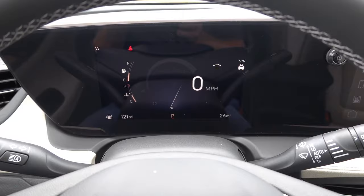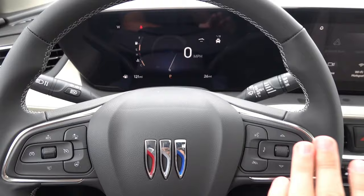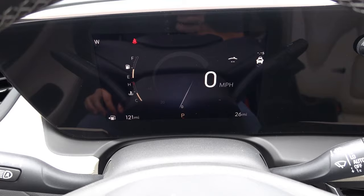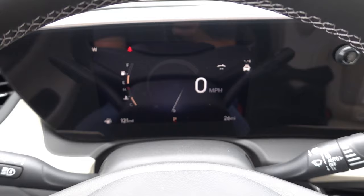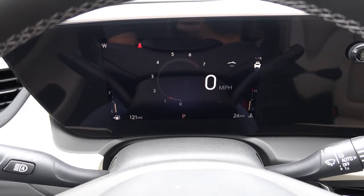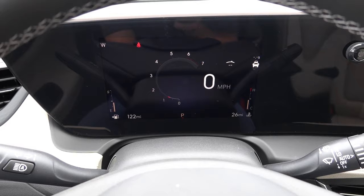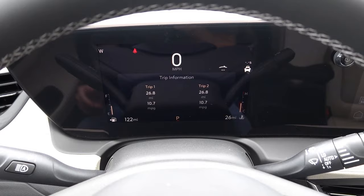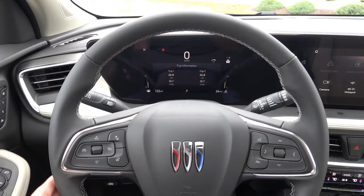In front of the driver you'll find the eight-inch fully digital gauge cluster found standard across the board on every Encore GX. It is controlled on the right side of the steering wheel and displays basic information with a unique Buick skin. If you want to change the overall gauge layout, press and hold the scroll reel for a few seconds, let go, and a menu comes up to toggle between different gauge layouts. Gauge two gives you a digital tachometer as well as your speedometer, and you can personalize it depending on which gauge cluster face you like best.